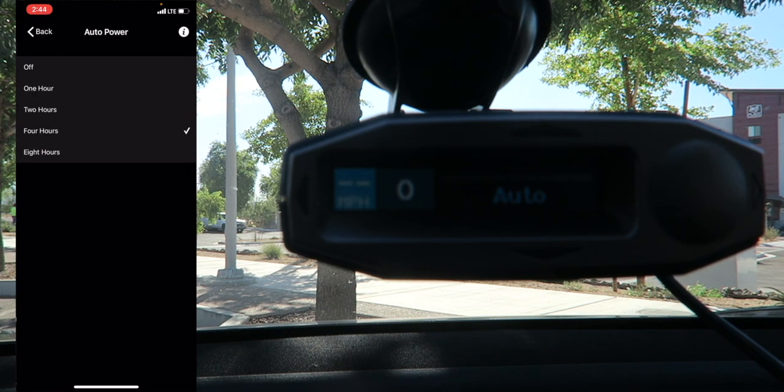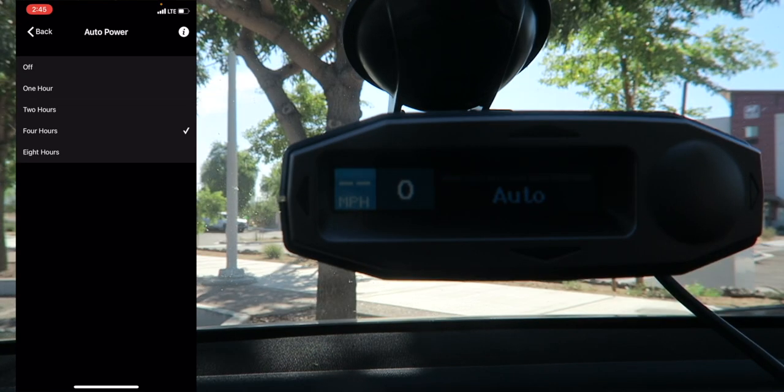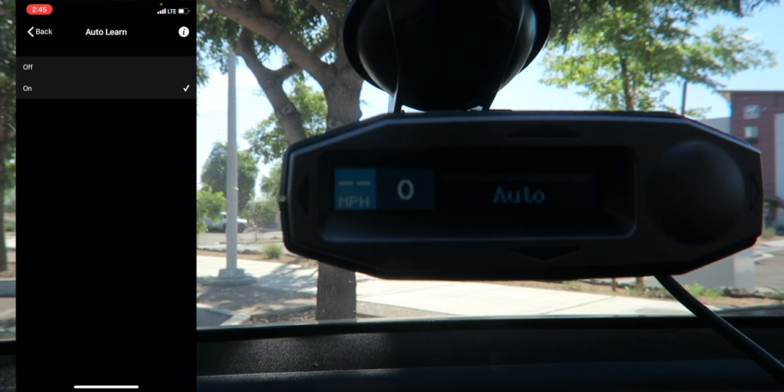Auto Power Mode lets you set the detector to automatically turn off after a set time if it's plugged into an always-on power source, so it won't drain your battery. The screen turns off after 30 minutes of inactivity then powers down on your schedule — once you start the car it goes back to normal. GPS filter I'll leave on for GPS-enabled features. Auto Learn I'll also leave on — if I constantly drive by Walmart and the automatic door keeps triggering false alerts, I want it to learn and lock that out. It needs to pick up the detection about three times before locking it out automatically.